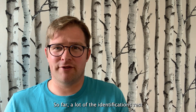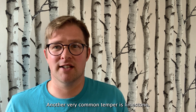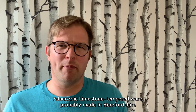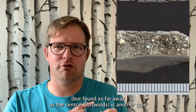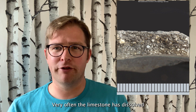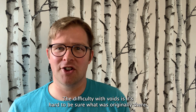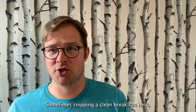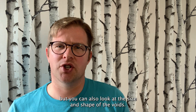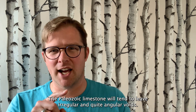So far a lot of the identifications rest on figuring out the inclusions, but sometimes they've disappeared. Another very common temper is limestone. Palaeozoic limestone tempered ware, probably made in Herefordshire but found as far away as the central Cotswolds, is another type made from the 5th century BCE all the way into the Roman period. Very often the limestone has dissolved and the pottery has this cratered appearance covered with tiny voids. The difficulty with voids is it's hard to be sure what was originally there. Snipping a clean break can help, but you can also look at the size and shape of the voids: if they're long and thin it might be grass and straw mixed with clay that burnt out during firing; if they're rounded it might be oolitic limestone from the Cotswolds. The Palaeozoic limestone will tend to leave irregular and quite angular voids.